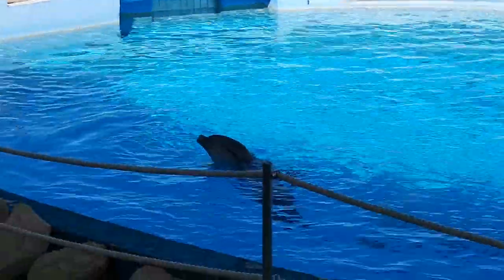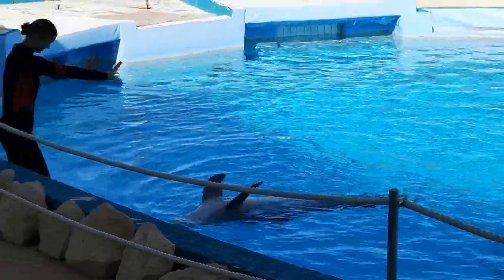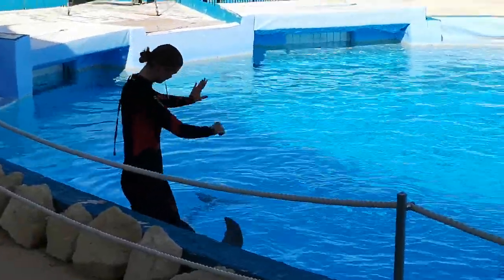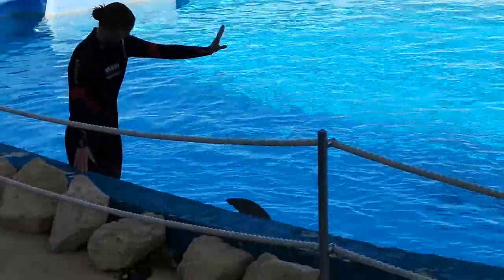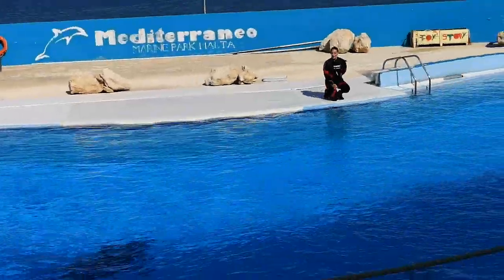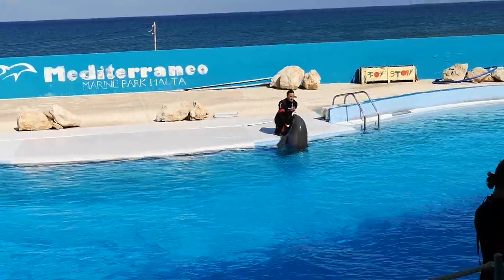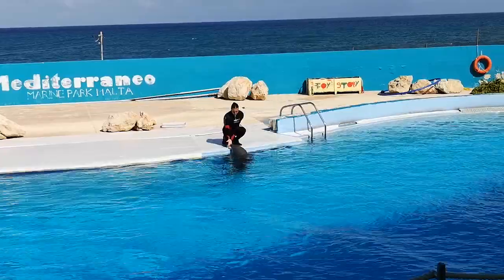Those two are the pectoral fins, and dolphins use them to change direction during their swimming. Inside of these flippers, they have the same structure as our hands — five fingers, just like us.